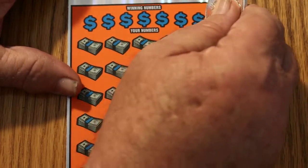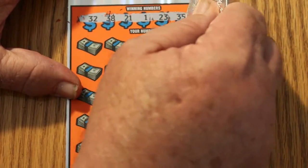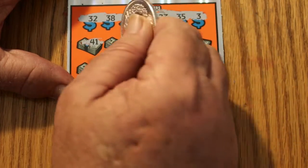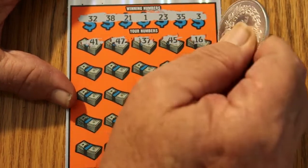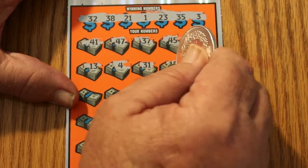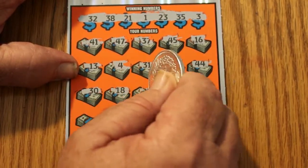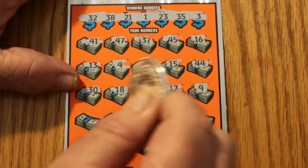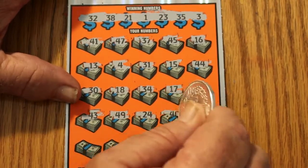Alrighty, and now we have ticket 001. Can we get a back-to-back? Your numbers are 32, 38, 21, 1, 23, 35, and 3. Okay, here we go again. 41 — we've got no 40s at all. 37, 45, 16, 13, 4, 31, 15, 44, 30, 18, 34, 24, 17, number 9, 43, 49, 24 — enough of the 40s already, I don't have any 40s.